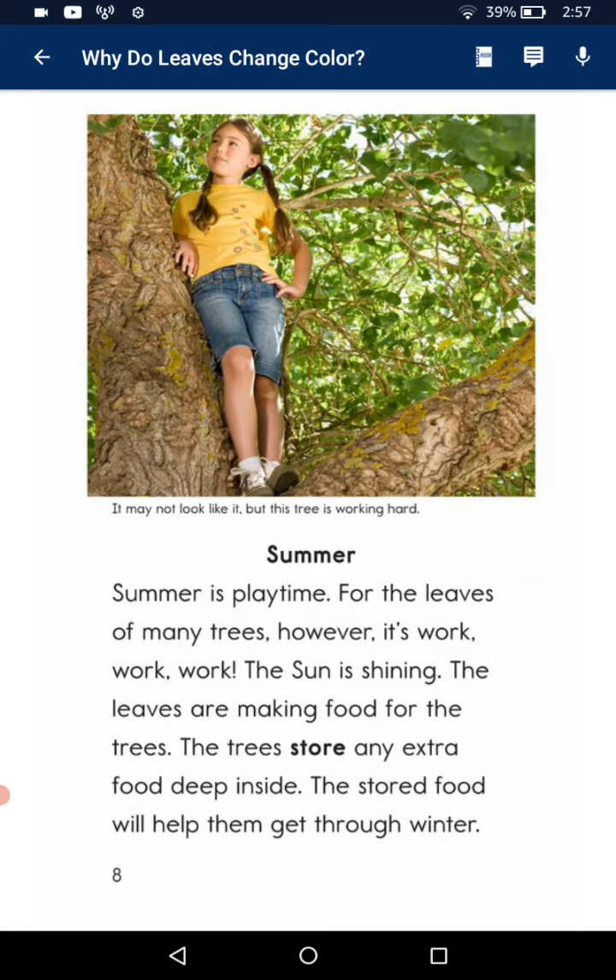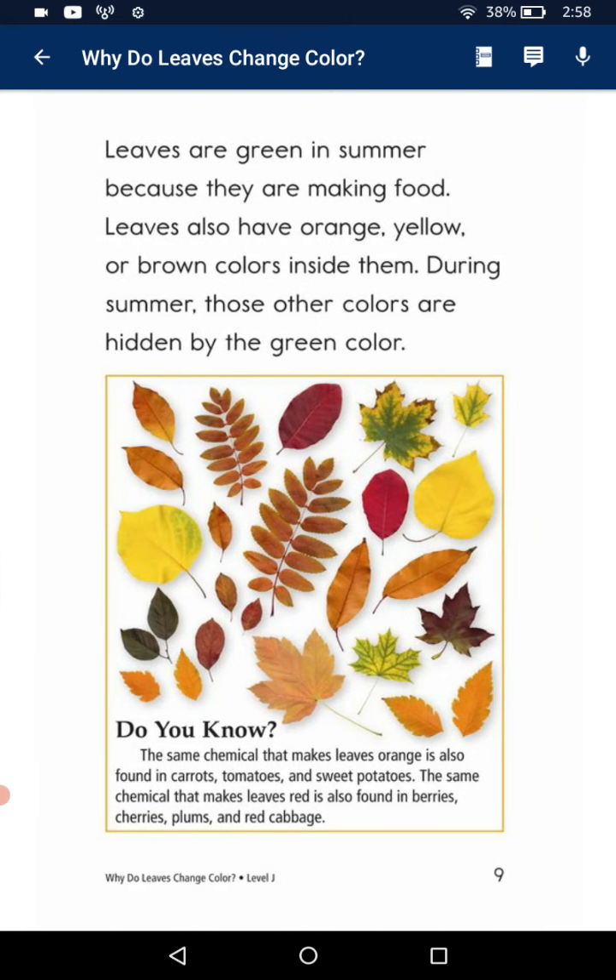Summer. Summer is a busy time for the leaves of many trees. However, it's work, work, work — the sun is shining. The leaves make food for the tree to store. Extra food deep inside. The stored food will help them get through winter. The leaves are green in summer because they are making food.